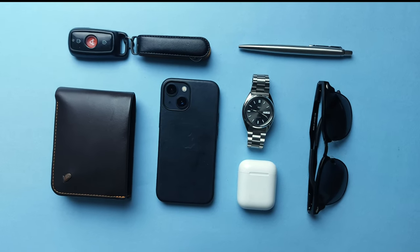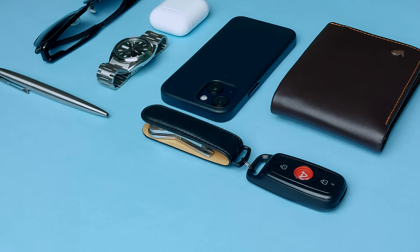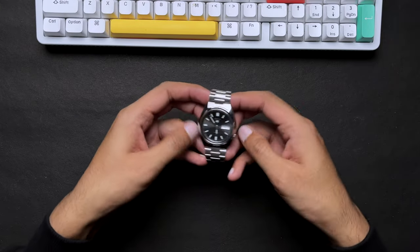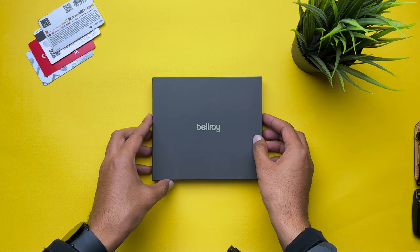For someone like me who's always on the go, having a reliable everyday carry setup is very crucial in keeping things organized and prepared for anything on the way. In this video, I share my essential everyday carry items for 2023 and why I take them with me on an everyday basis.